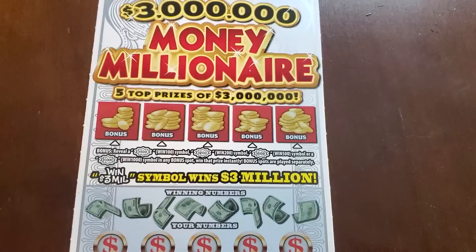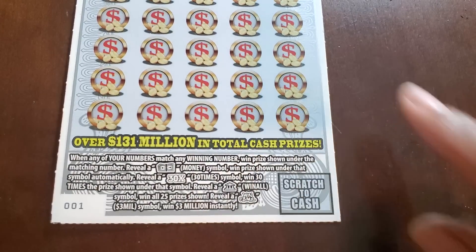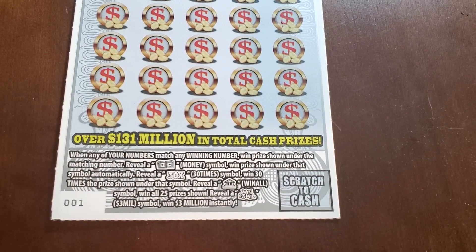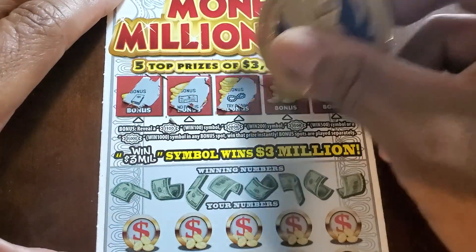We have Money Millionaire — we need whatever dollar burst in these sections to win, otherwise match the winning numbers with the money symbol, 30x, the bank, or the win-all. Odds are one in three point zero seven. Check the top — no bonus, nope, nope, nope, and nope.